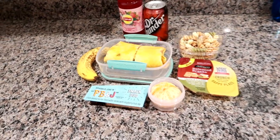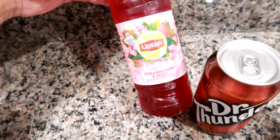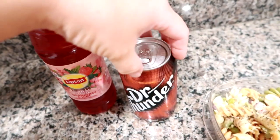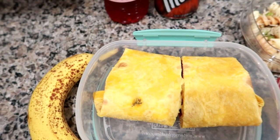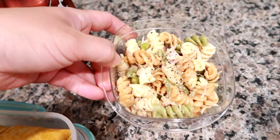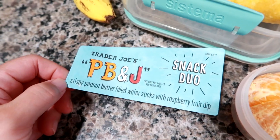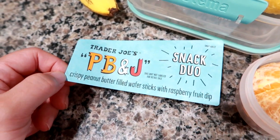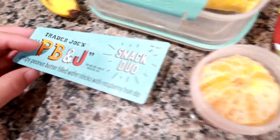Good morning guys! I'm getting ready to pack up Matt's work cooler. I'm giving him a Lipton herbal strawberry mint iced tea and a Dr. Thunder, which is like a dupe for Dr Pepper. The wrap you saw me make is a jalapeño cheddar wrap with spicy brown mustard, salami, baby spinach, and Swiss cheese. The last bit of the chicken ranch flavored pasta salad with veggies, a banana, and a Trader Joe's PB&J snack duo — crispy peanut butter filled wafer sticks with raspberry dip. They're really good.